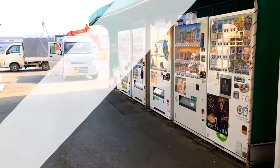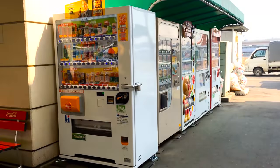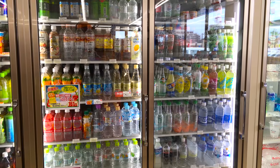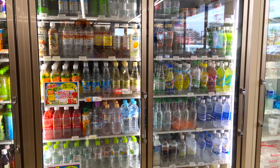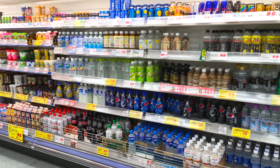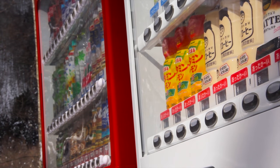Some drink vending machines are cheaper than others, but it depends on the drinks, the size, and the containers. The drinks are about the same price that you would find at a convenience store, but a lot more expensive than at the supermarket. The red under the drinks means that the drinks are heated and the blue represents cold drinks.